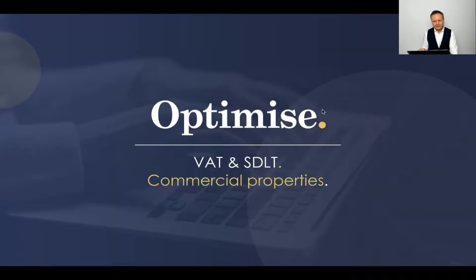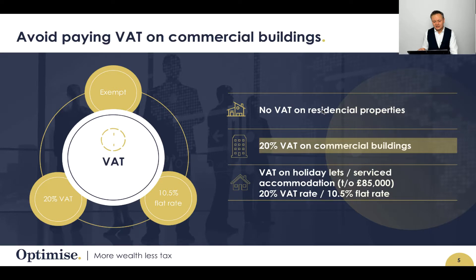Let's talk about VAT and SDLT. Whenever you're buying a commercial building, you need to read the small print. The reason is because you could be paying 20% VAT on a commercial building without realizing it — it is in the small print after all.